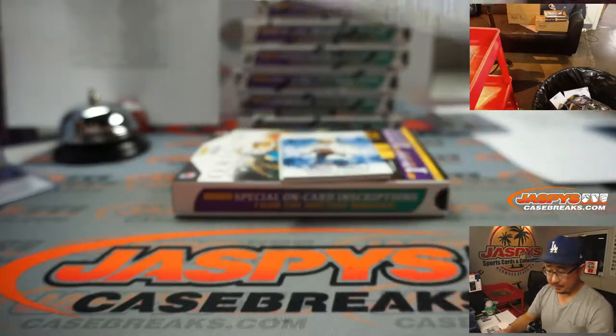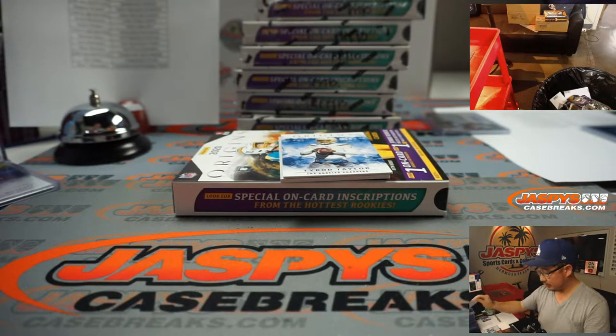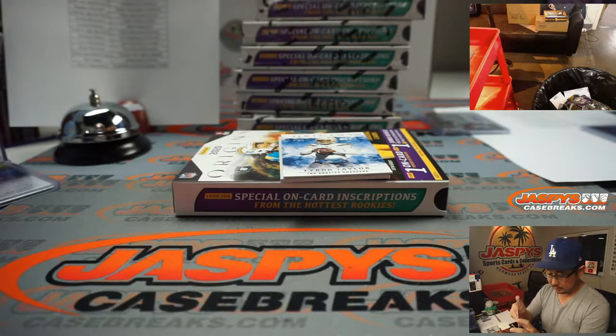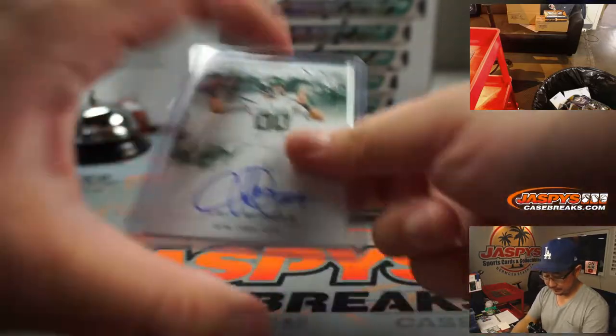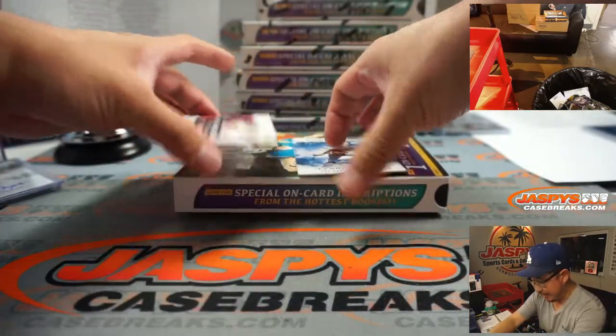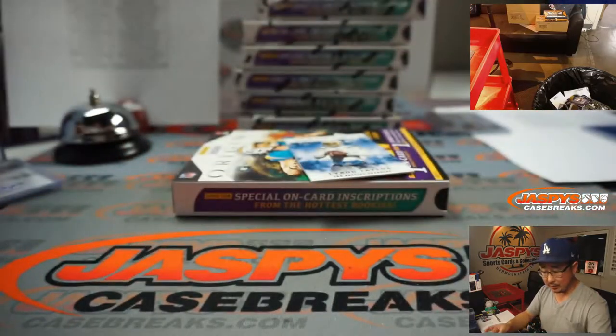James Morgan on-card autograph for the Jets - Dustin Palmer. And back here is Antonio Gandy-Golden - three-color patch and autograph with the Washington Football Team.